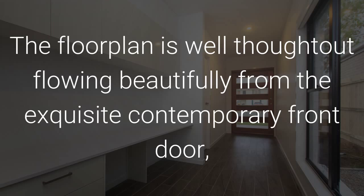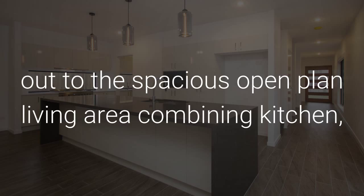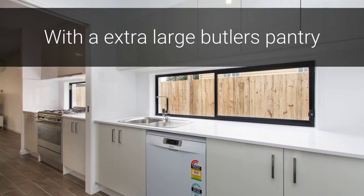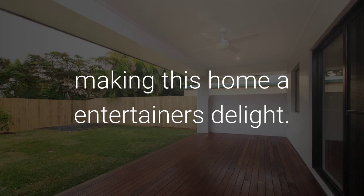This floor plan is well thought out, flowing beautifully from the exquisite contemporary front door, past the study area along the corridor and out to the spacious open plan living areas combining the kitchen with an extra large butler's pantry, lounge and dining rooms which flow out to the undercover alfresco area, making this home an entertainer's delight.